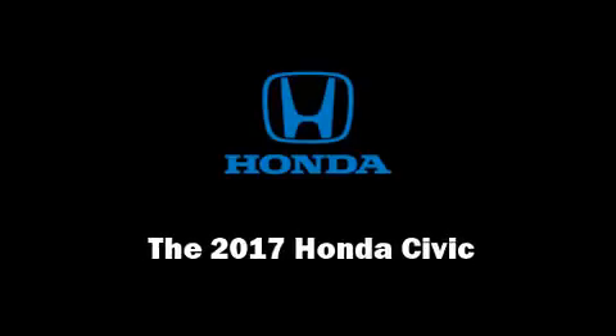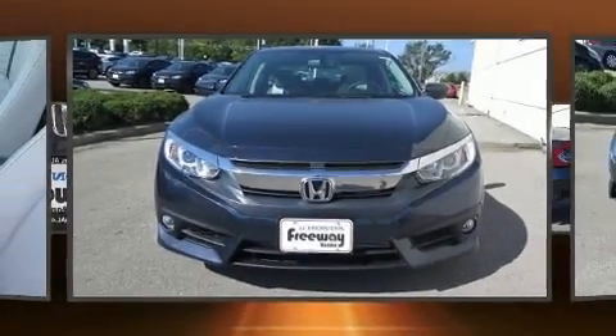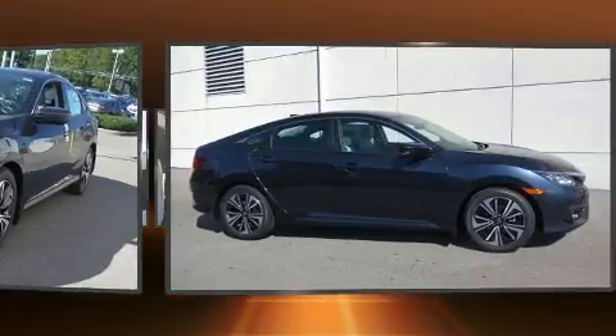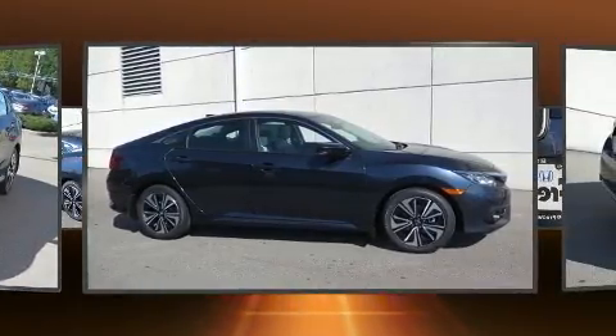Sensibility and practicality define the 2017 Honda Civic. This four-door, five-passenger sedan stands out among competitors in its class. It features a continuously variable transmission, front-wheel drive, and an efficient four-cylinder engine.